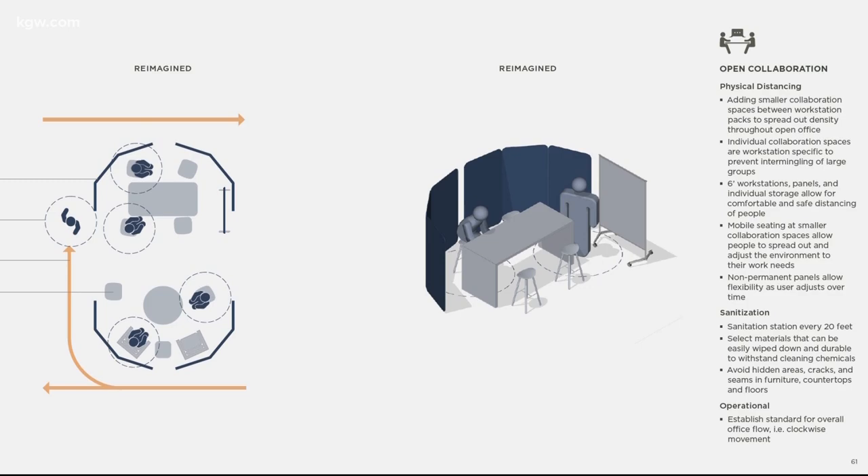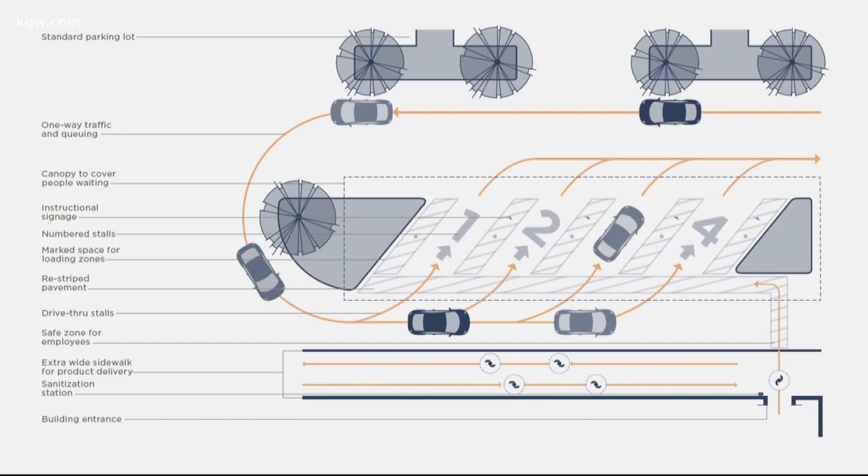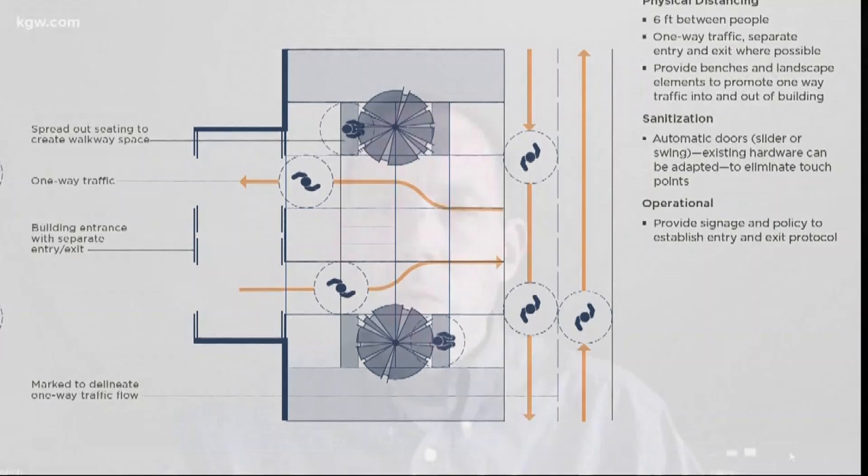Cubicles will be back with all those separating panels. Picture that interaction you have with the bank teller — lots of plexiglass in between employees. Even parking will be distanced and lobbies will move partially outside.